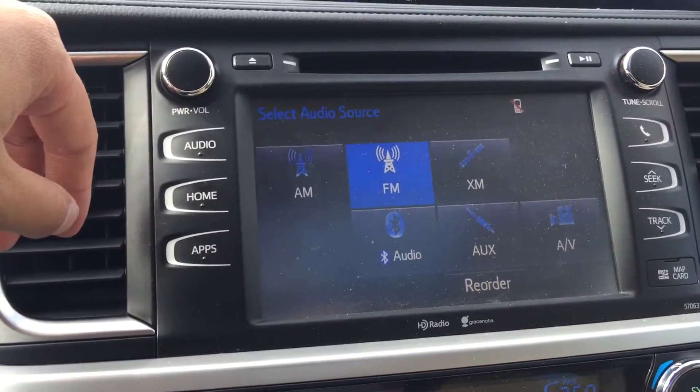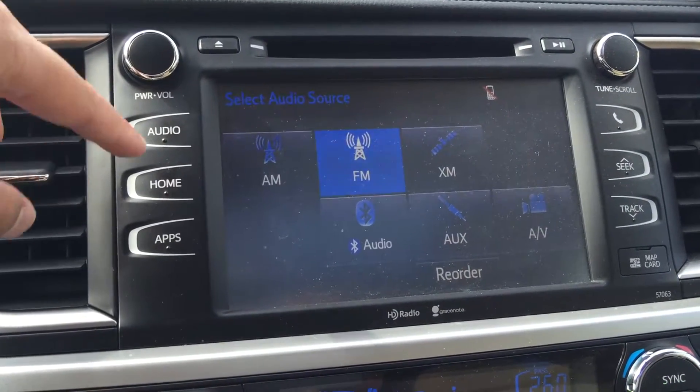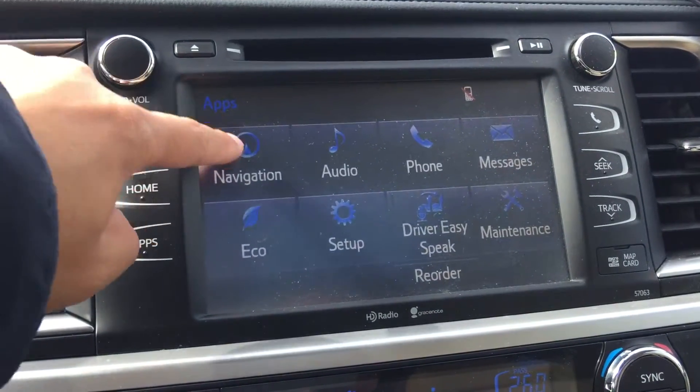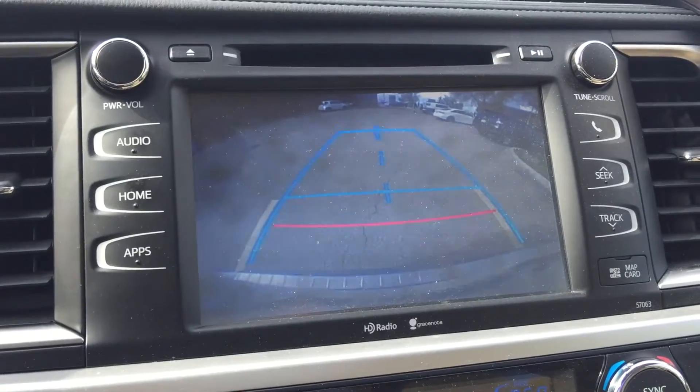On the audio system, it also comes with a CD player, AM, FM, and satellite radio. This unit also comes with a navigation system and a backup camera.